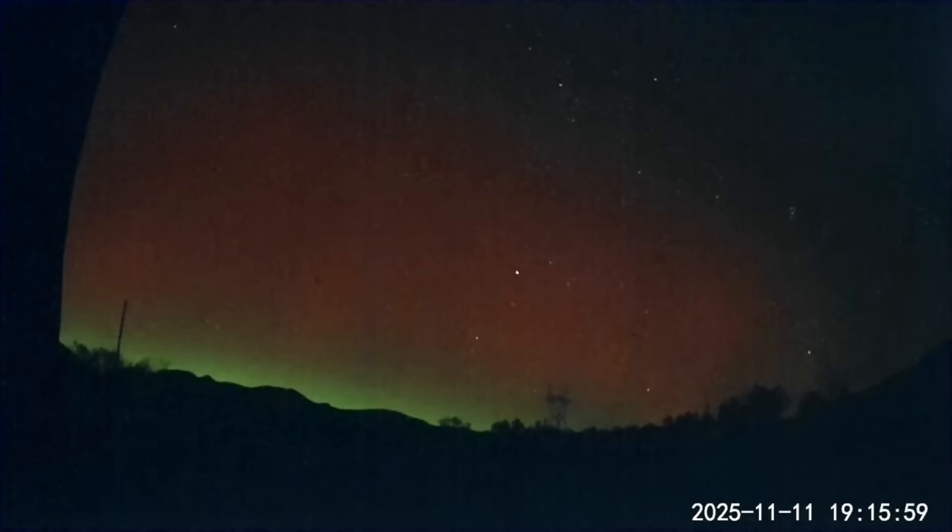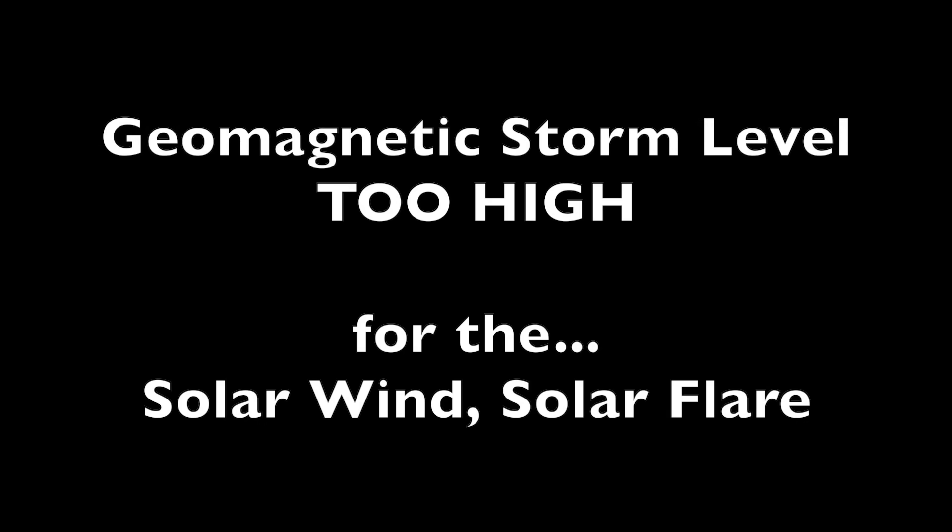But do any of you know why I'm showing you this? It is gorgeous auroral displays from November earlier this year — another outstanding display of space weather. This was another of the storms that went too big for its britches. The Earth took too big a hit given the flare and solar wind impact data, and that's due to Earth's weakening magnetic field, the foundation topic of this channel.